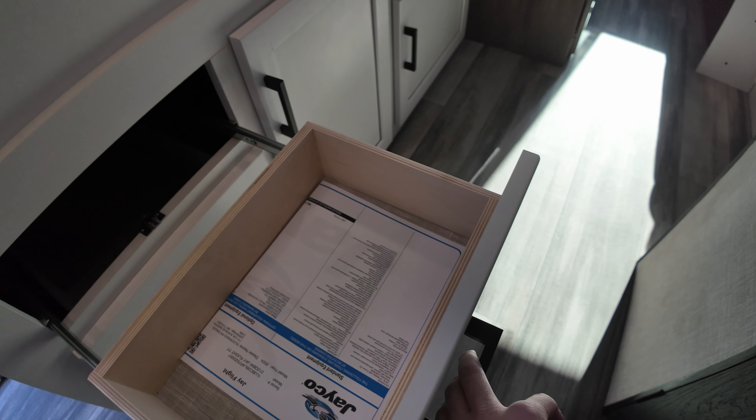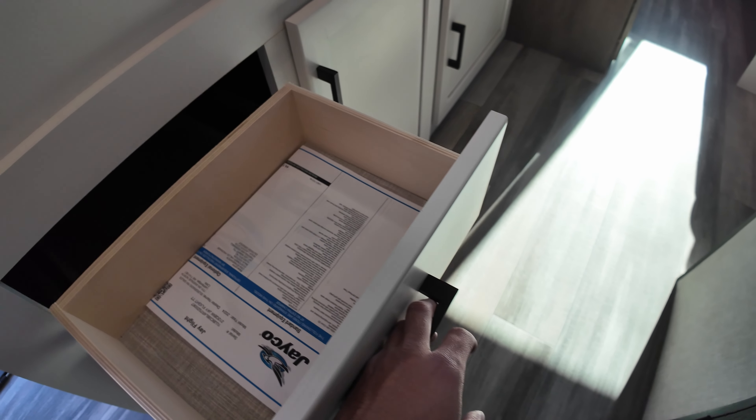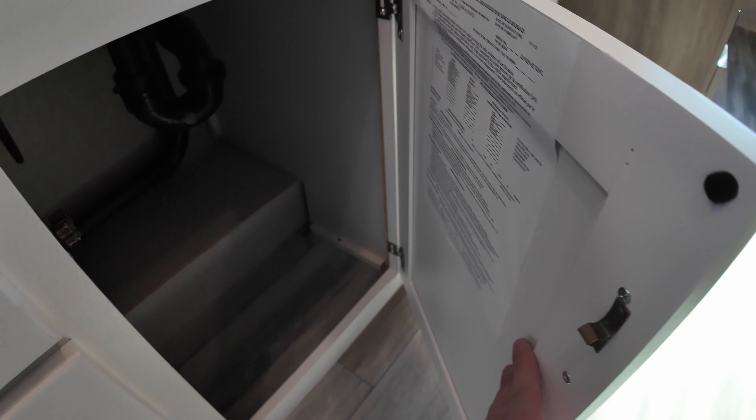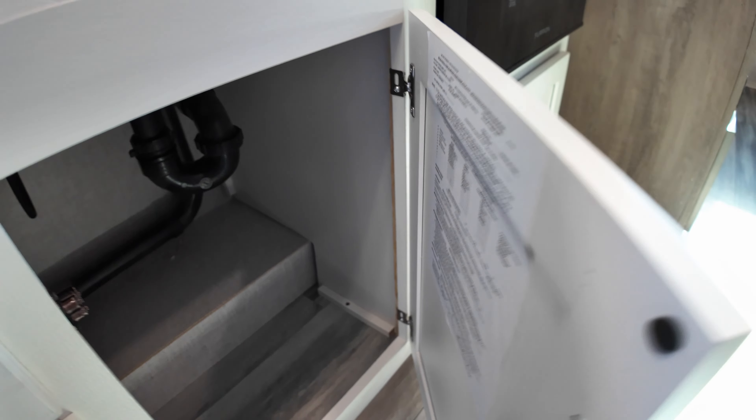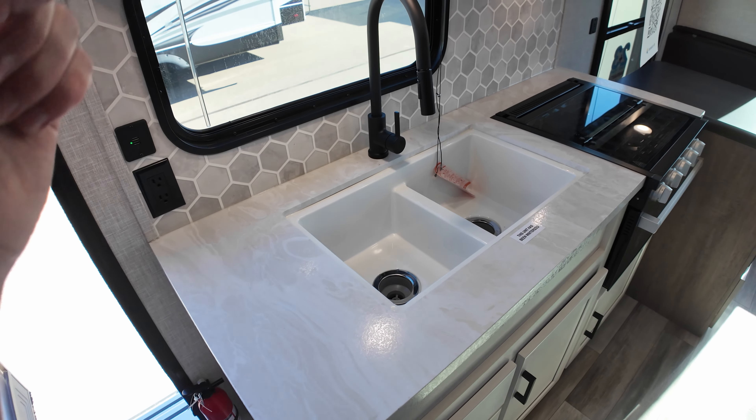TV hookups up there and a backer for a TV mount in the wall. Plenty of windows and smaller valences now — the valences used to be about an inch taller, but they're smaller now so you can see better and get more light. Standard pleated pull-down shades.